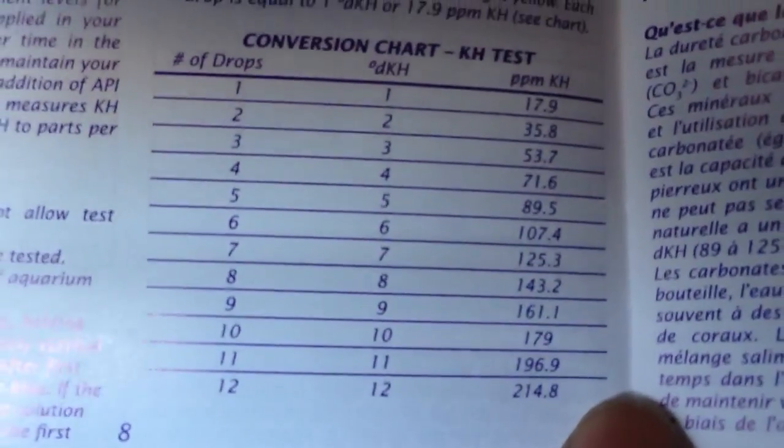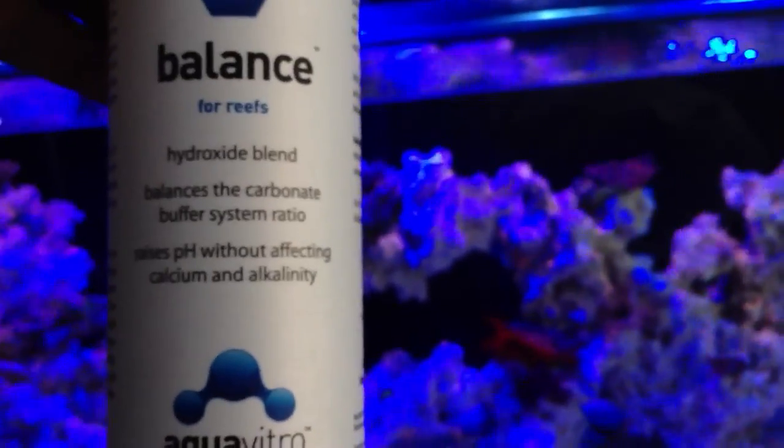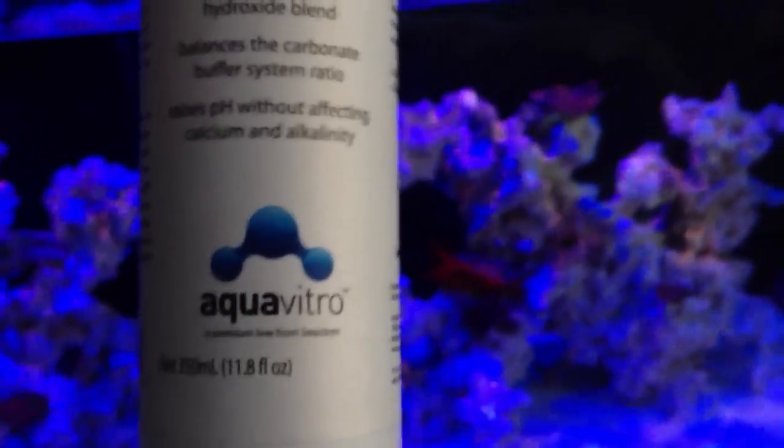My pH in the beginning was around 7.8, which was really low. So gradually over a couple of days, I used Aqua Vitro — it's a liquid form for increasing the pH in your tank. I like this method much better than using the powder format, which is Kent.